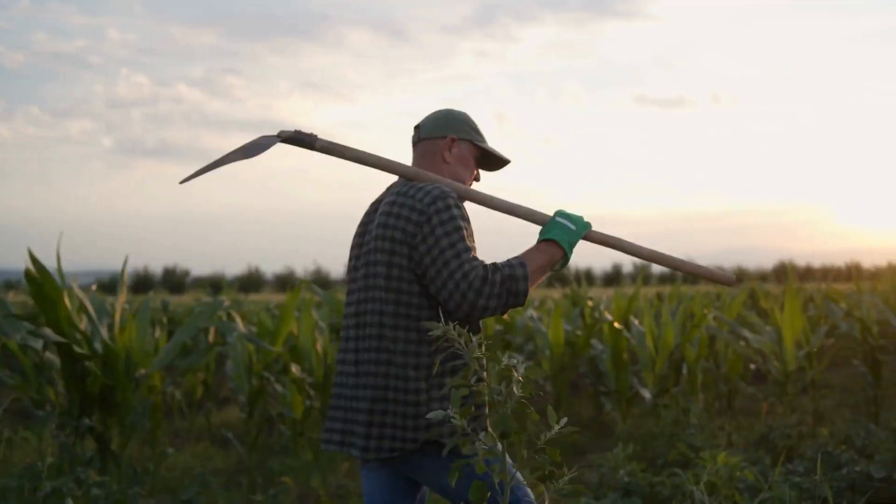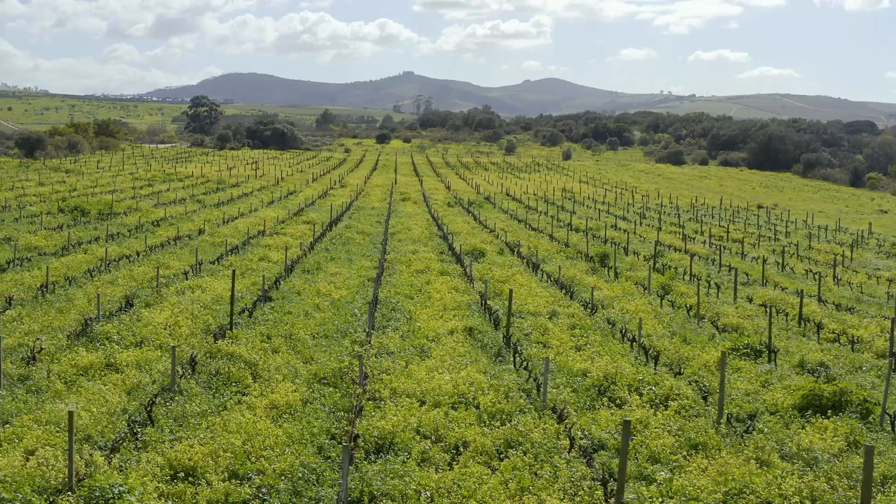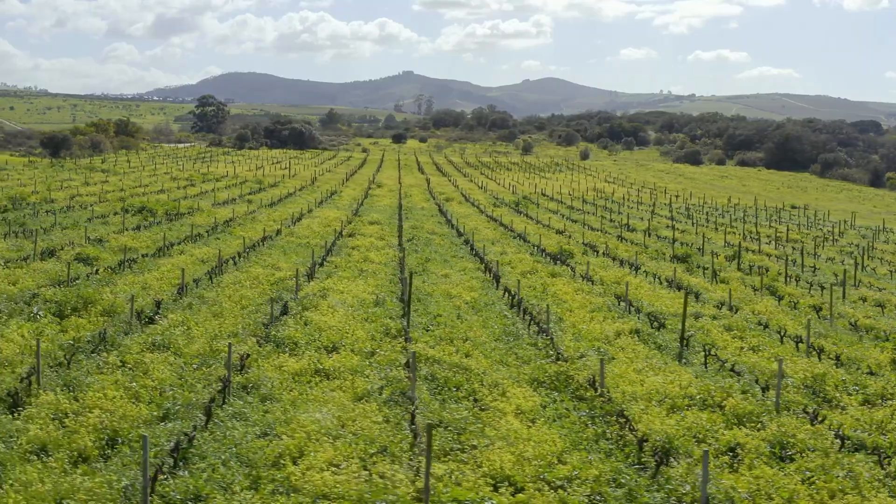Regenerative farming practices like agrivoltaics can be a lifeline for farmers and landowners trying to survive and thrive in this climate. If you want to grow your income while preserving your land, stick around because today you will learn how solar farms can save and protect your farming business, providing a significant revenue stream and improve soil health, all while doing good for our planet.